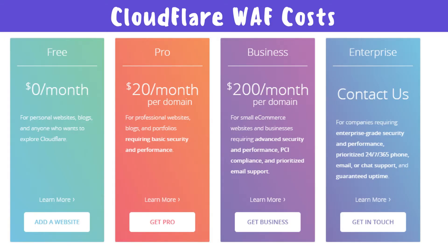Let's talk about Cloudflare WAF costs. There is a freemium version and a basic version available for startups. As you grow, there are different products and programs with different kinds of protection plans. You can go to the Cloudflare website and check out which one serves your needs best.